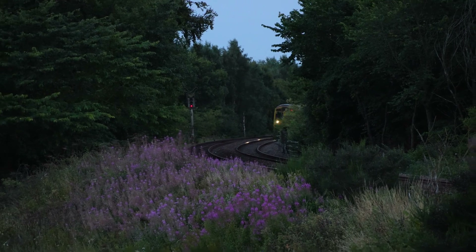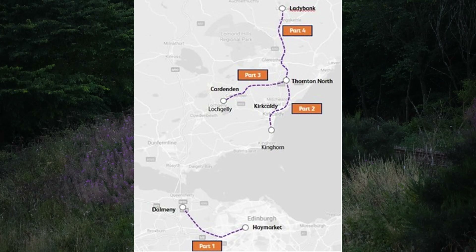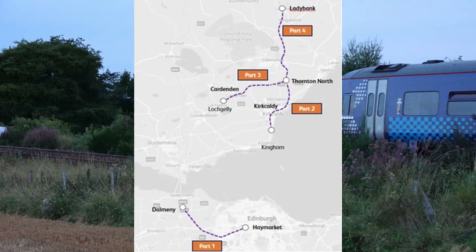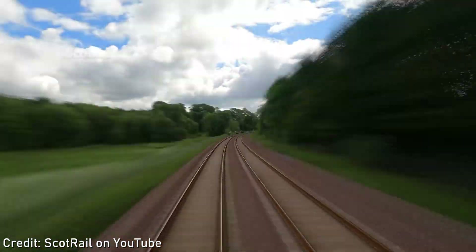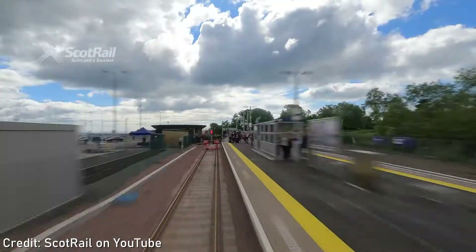This project is split up into four phases. Phase 1: Haymarket to Dalmeny. Phase 2: Kinghorn to Thornton Junction. Phase 3: Thornton to Lochgelly. Phase 4: Thornton to Ladybank. An additional section to be electrified which was not listed is the Thornton to Levenmouth branch, which opened on the 2nd of June 2024 as part of the Levenmouth Rail Link.